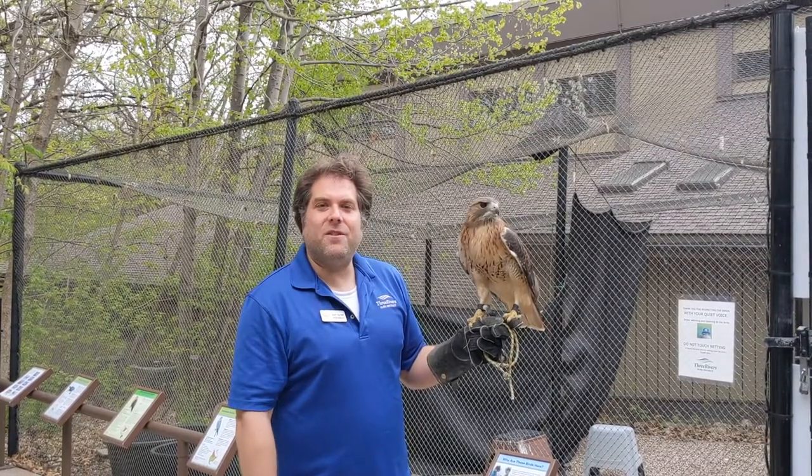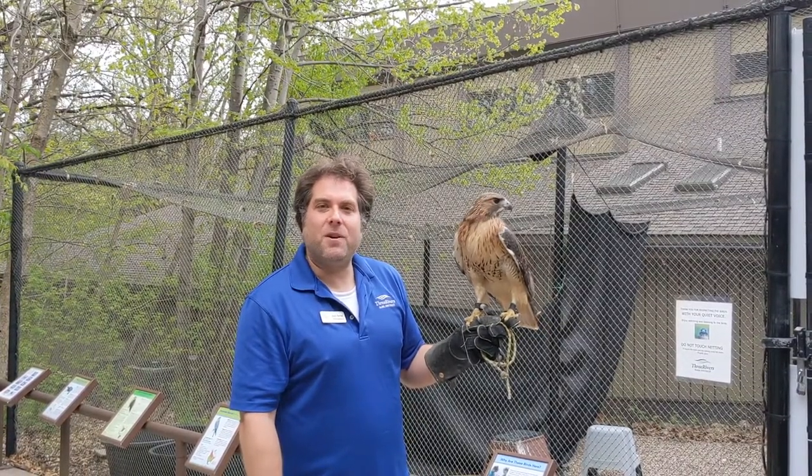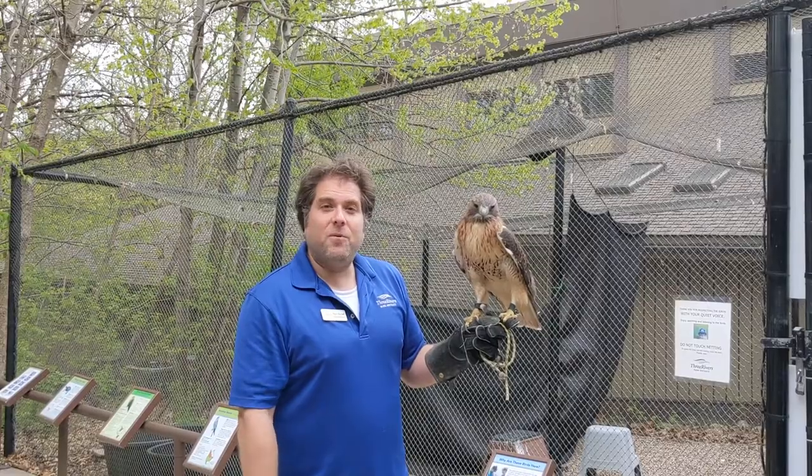Hi everybody. I'm Adam, one of the naturalists here at Richardson Nature Center within the Highland Lake Park Reserve, and thanks for tuning in today for Wildlife Wednesday.